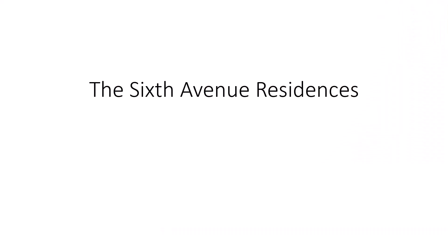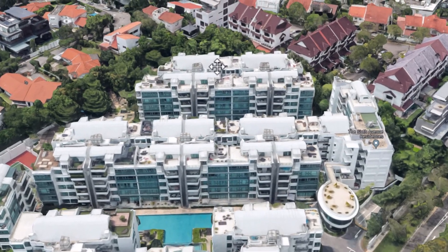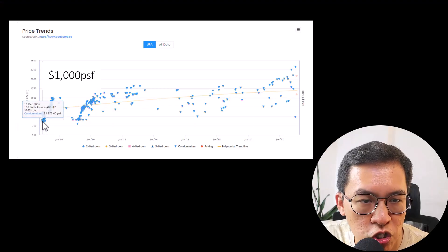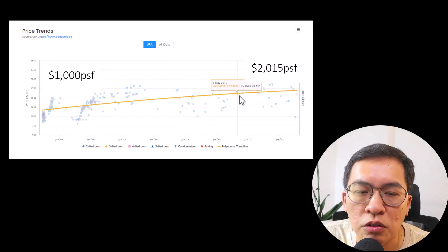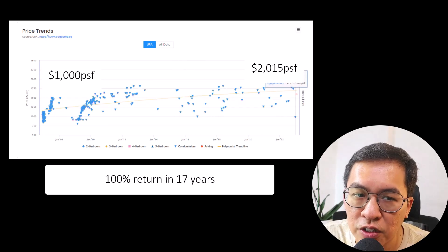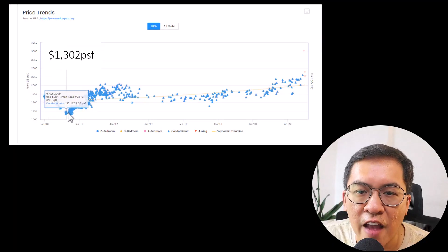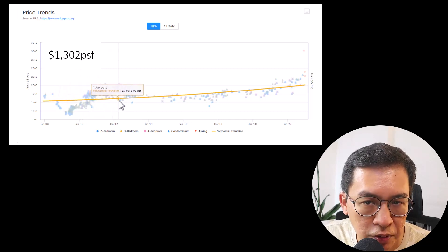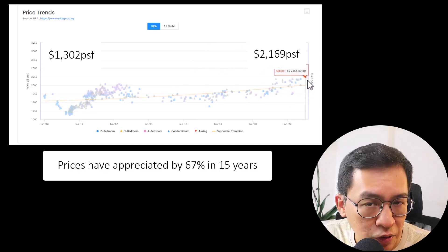Now let us zoom into two condominiums launched around the same time. The Sixth Avenue Residence is a 175-unit freehold condominium along Sixth Avenue, launched in 2006 to 2007 at an average price of $1,000 PSF. Today, prices have doubled to $2,000 PSF — an impressive 100% return in 17 years. Floraldale, further down Bukit Timah Road, has 336 freehold units. It was launched in 2008 to 2009 at $1,300 PSF. Today, prices are $2,169 PSF — an appreciation of 67% in 15 years. Not too bad, still decent.